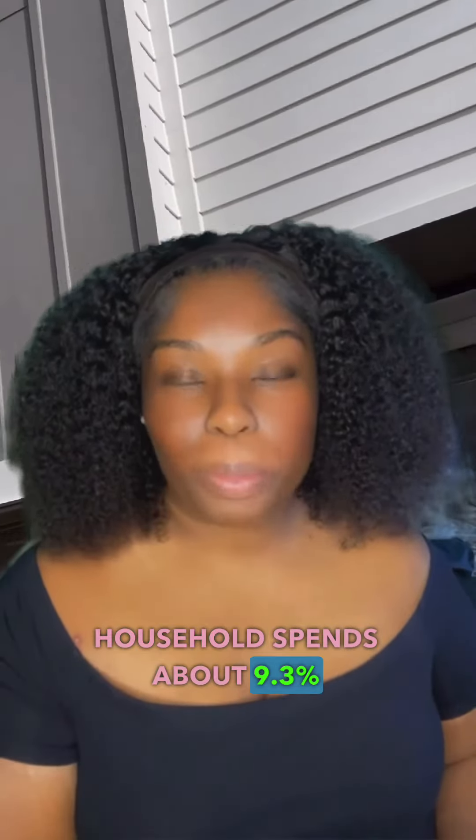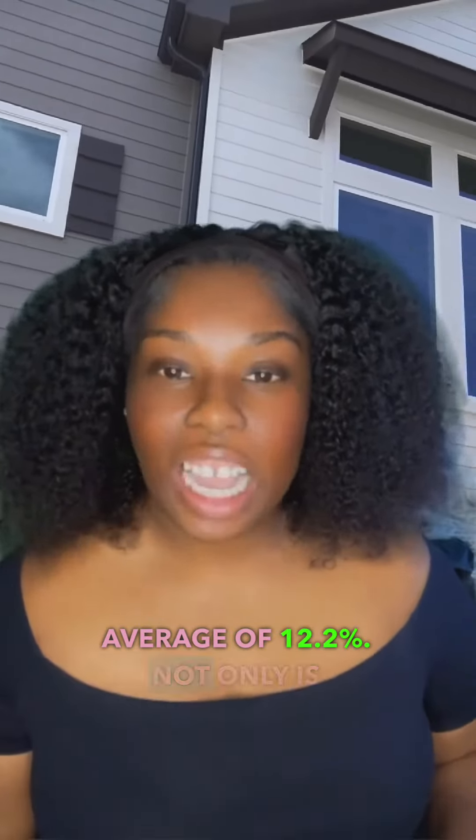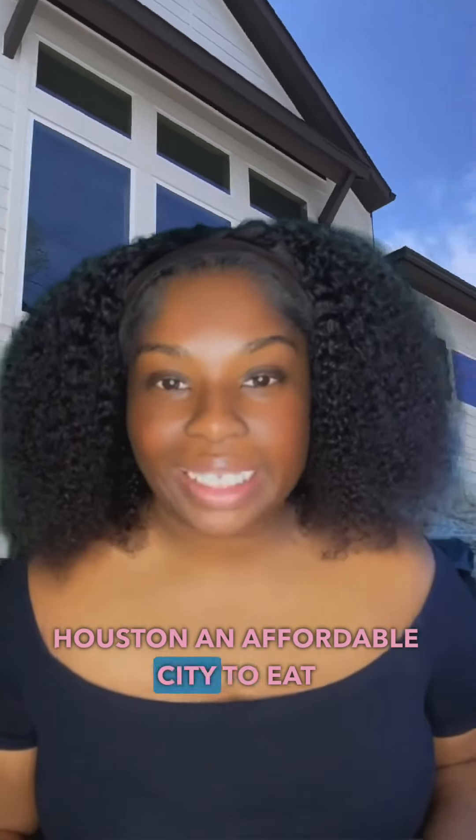The third cost to consider will be your food costs. Statistics found that the average Houston household spends about 9.3% of its total budget on food, compared to the nationwide average of 12.2%. Not only is Houston an affordable city to eat in, it's also a delicious one.